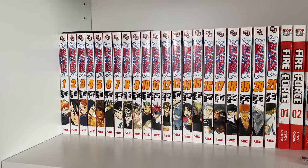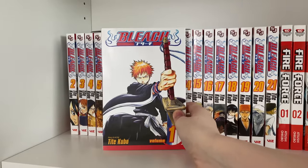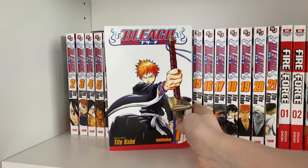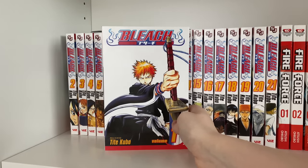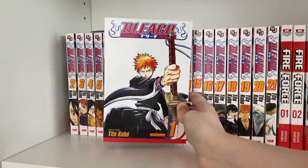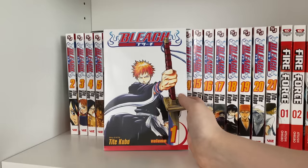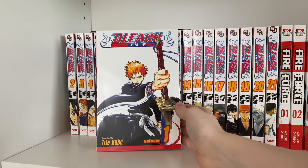Moving on to the next series, I have Bleach — volumes 1 to 21, otherwise known as the first box set. Bleach is one of the Big Three and it is such a great action shonen series. It follows Ichigo, our main protagonist, as he stumbles into the world of the Soul Society and the Soul Reapers. It's a very nostalgic series for a lot of people. It's completed at about 75 volumes. I highly recommend the anime, and for those hesitant about collecting the manga, I recommend reading online first. The execution on this manga was beautifully done.